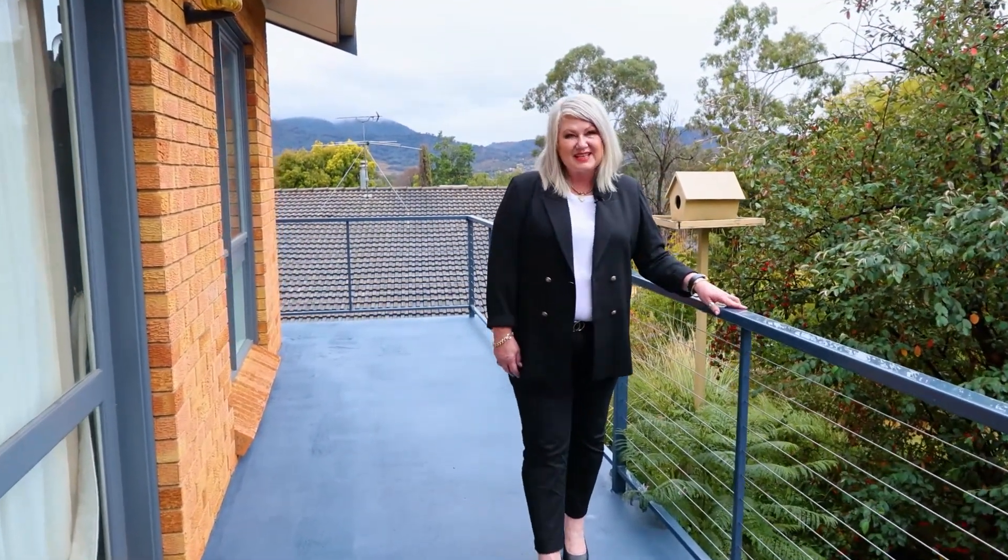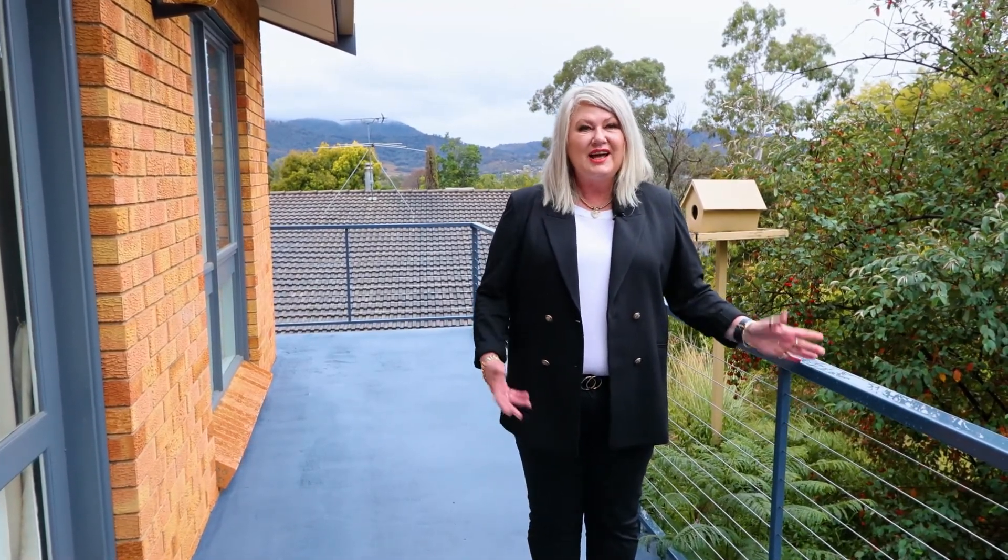Hello perspective purchasers, I'm Lisa Ashcroft, PRD Real Estate, Tamworth. Welcome to 21 Darrell Road, Kalala.